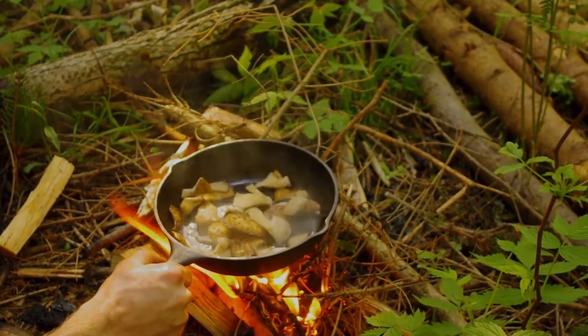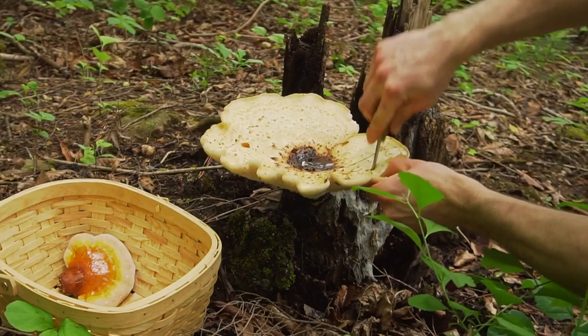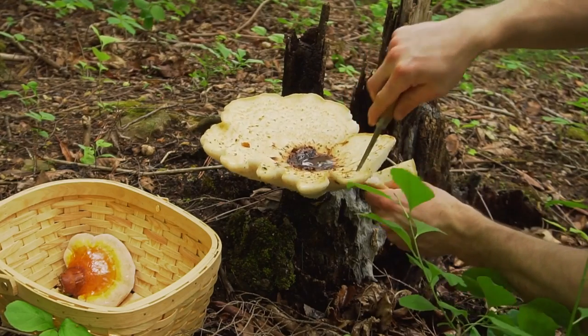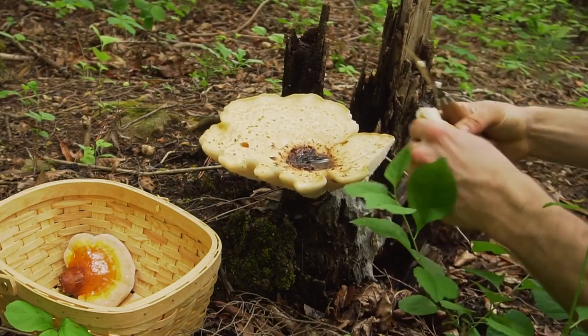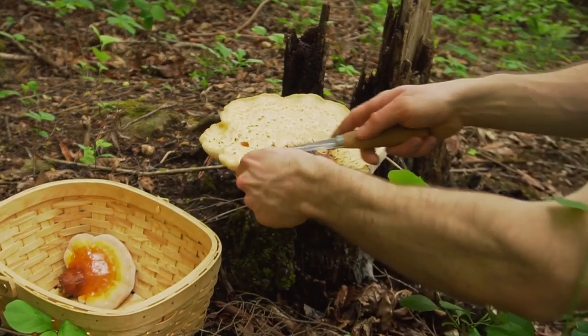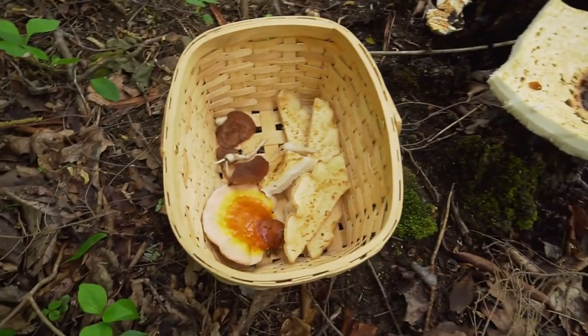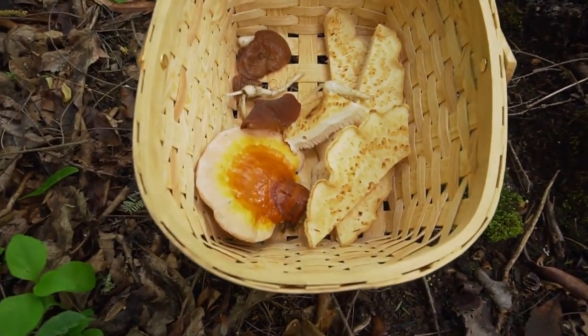It is best to collect the new tender growth of this mushroom because as the mushroom matures it gets tough and chewy. If you find a really big dryad saddle, you can cut out the outer ring because the outer ring will be the new growth, which is more soft and tender than the inner growth. While the tougher parts might not be great to eat, they serve as a good mushroom broth base.